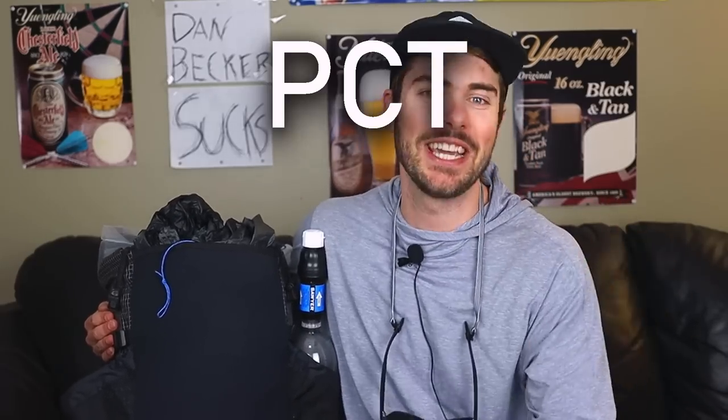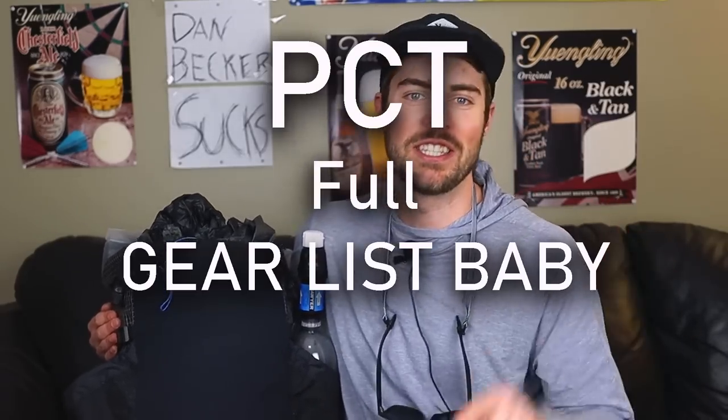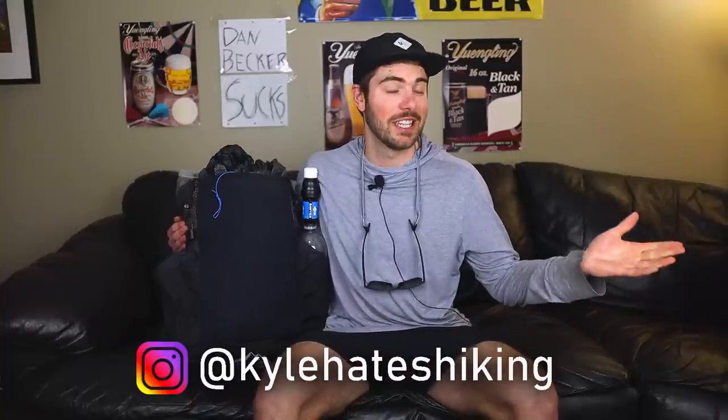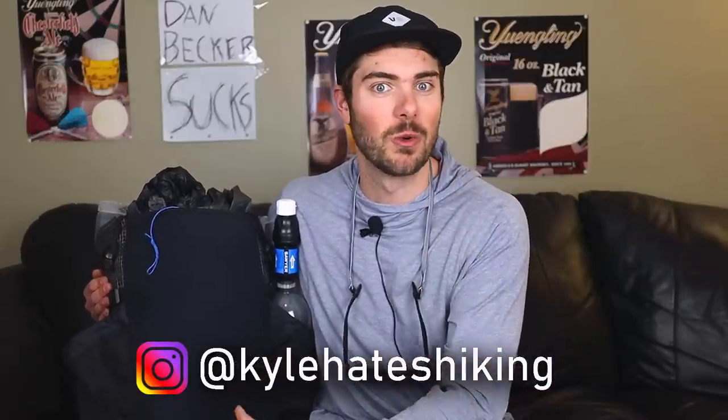What's up everybody, we're gonna be doing a PCT full gear list today. My hiking partner Flossy and I are gonna be hiking the Pacific Crest Trail — attempting to hike it, I should say — in 2022. We're leaving in May, and in this video I'm gonna go over every single piece of gear that I'm gonna be bringing with me on the trail.